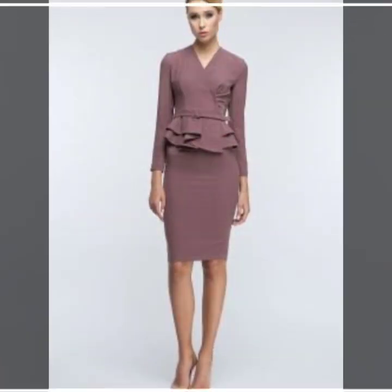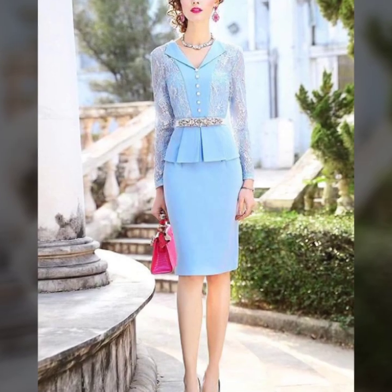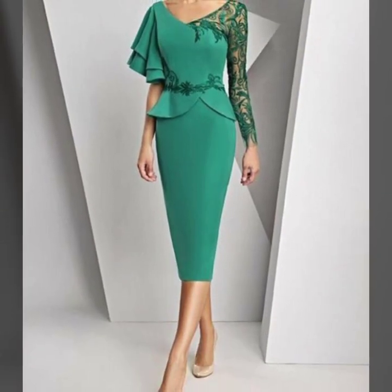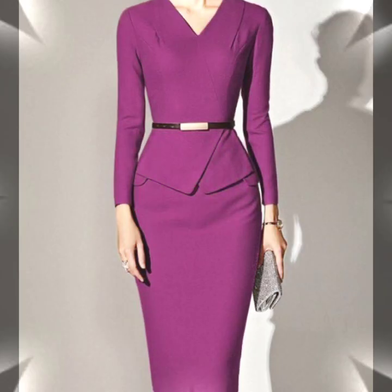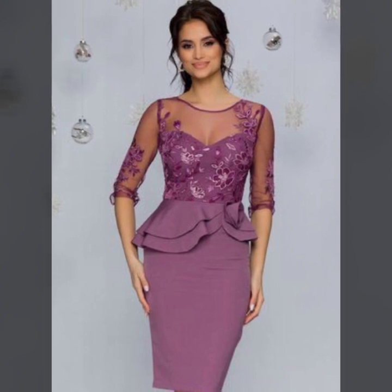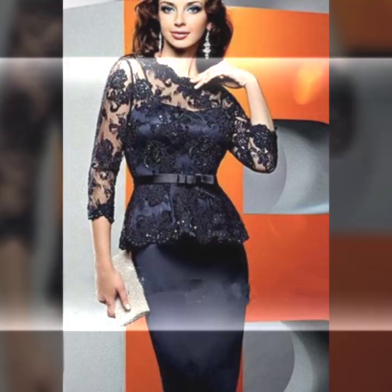Frock ideas, maxi and bodycon dresses, jumpsuit ideas with amazing simple fabric, printed fabric, and plain fabric — with beautiful color combination designing and same color ideas. I have brought these for you in my different videos. Tell me in the comment section if you like these ideas — I am waiting for your comments.